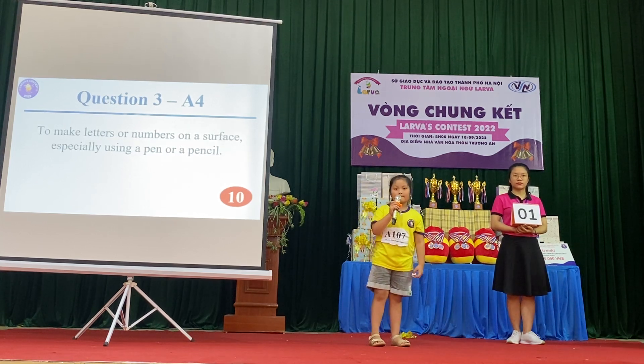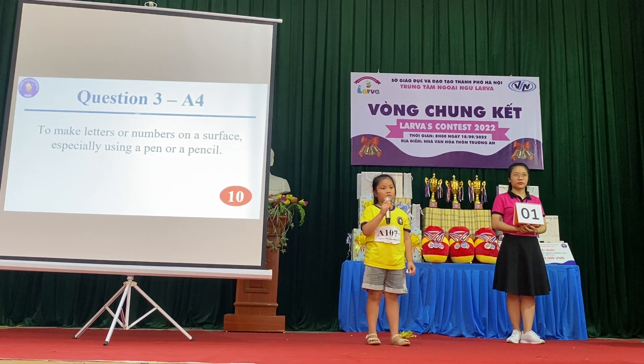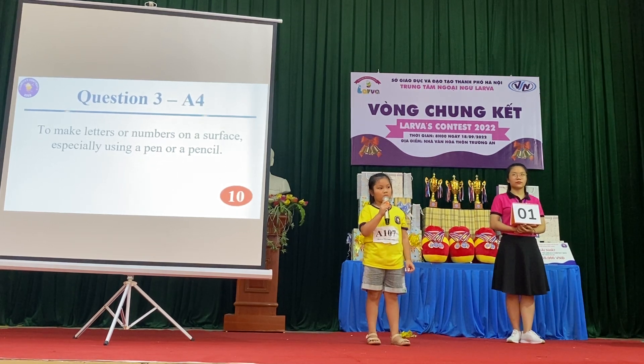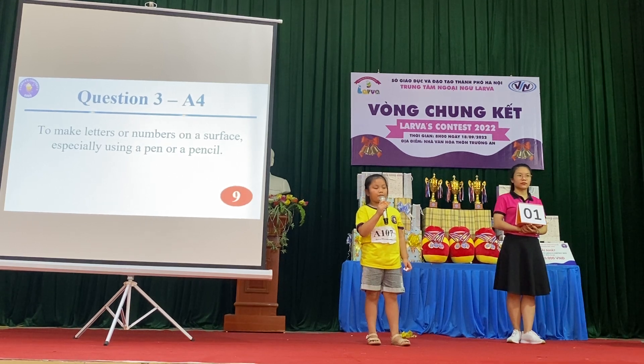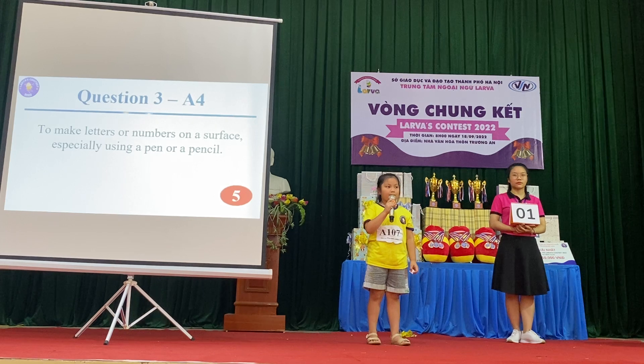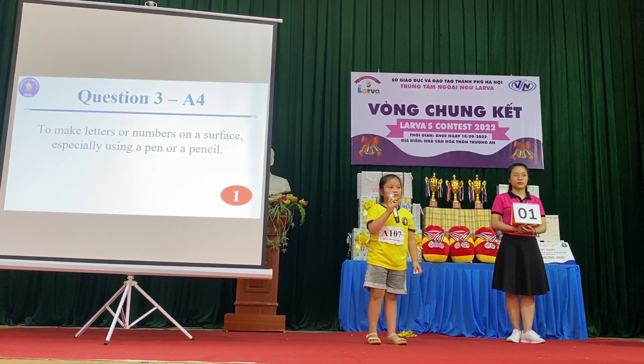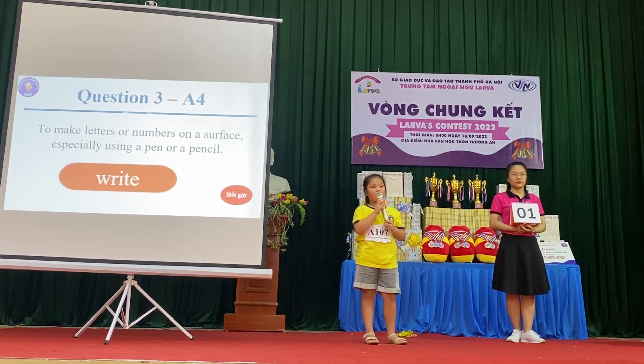Question 3: To make letters or numbers on a surface, especially using a pen or a pencil. Incorrect. The answer is write.